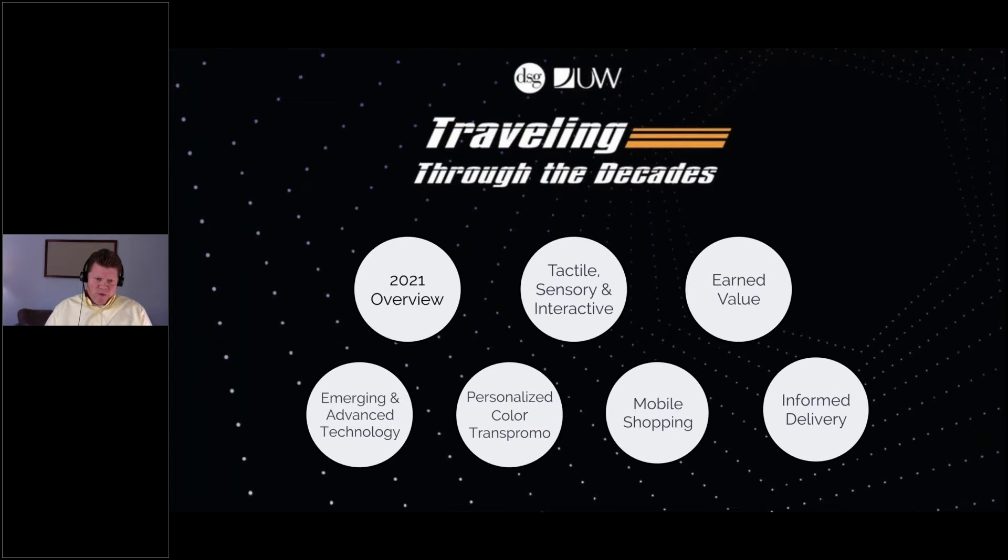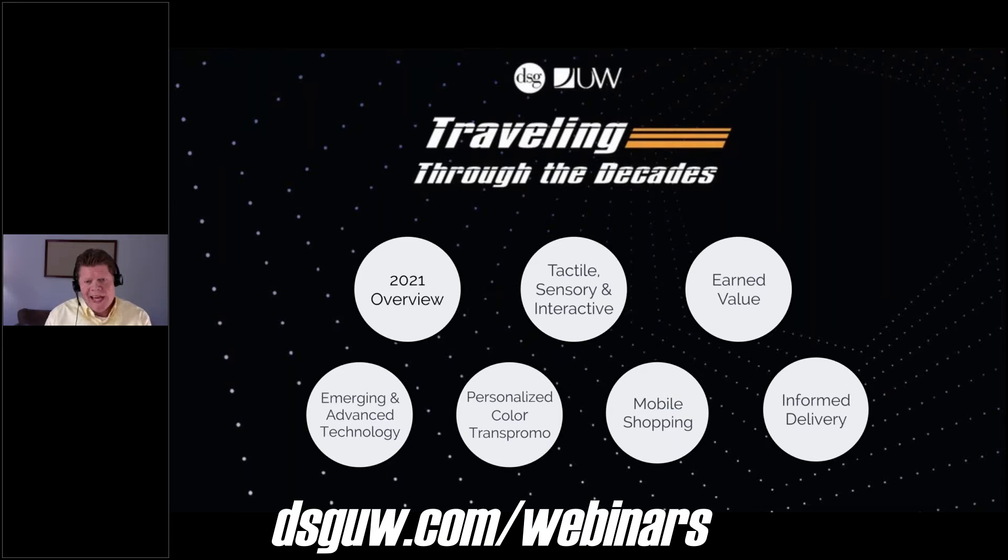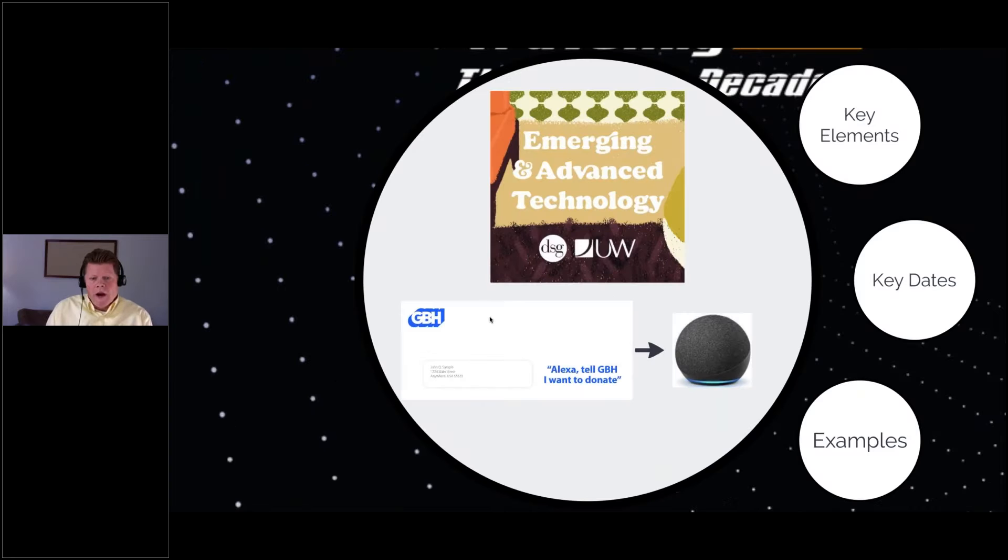All right, let's get to it. If you've missed the 2021 overview or Tactile, Sensory and Interactive, all the webinars are available at dsguw.com/webinars. Let's get right into emerging advanced technologies. The United States Postal Service runs these promotions — there are six of them. They do it to encourage direct mail, offering some sort of postage discount or credit. What we've found is that by utilizing these techniques, you can have a fairly significant impact on the return on investment you're getting from your direct mail.